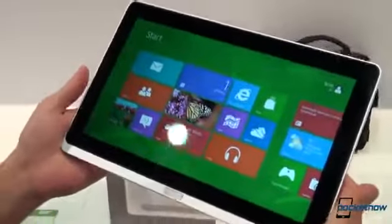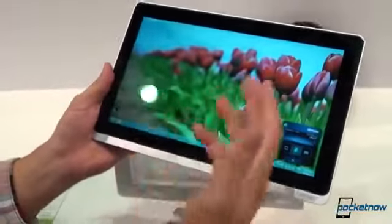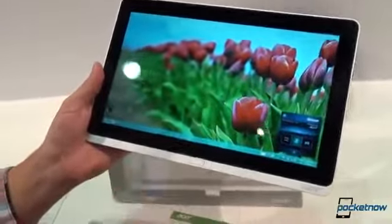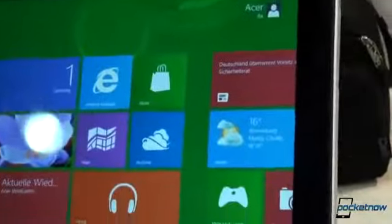In the hand, it's definitely a lot more substantial than the W510 we were handling before. But just like the W510, it can run the desktop view of Windows 8 in addition to the Start screen, formerly known as Metro.